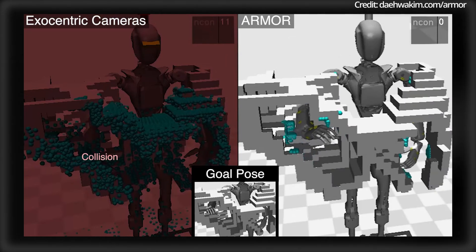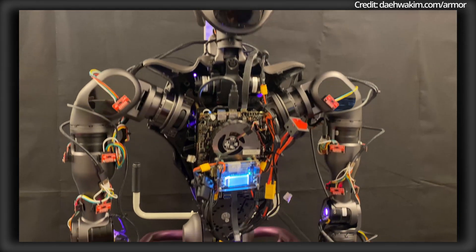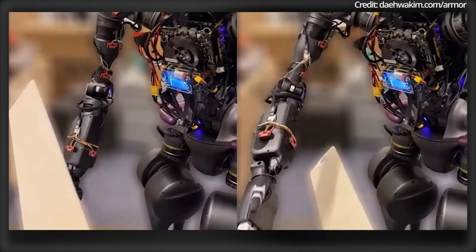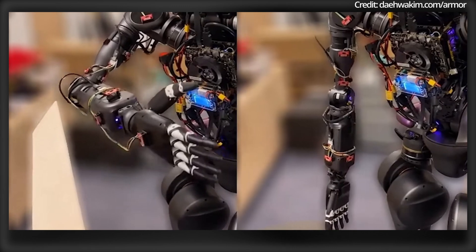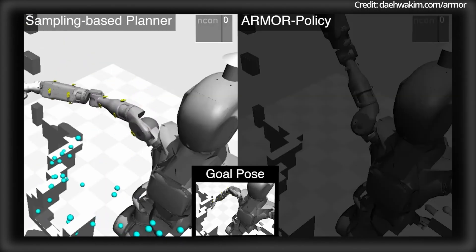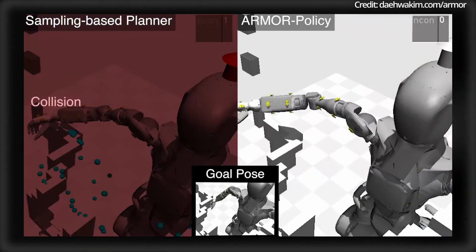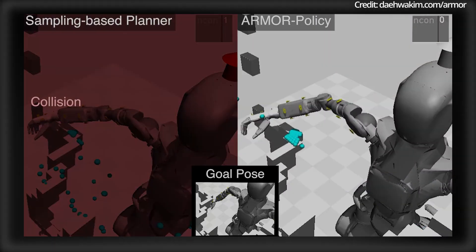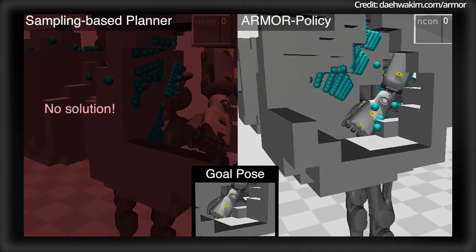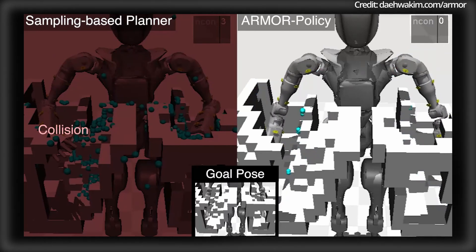Armour's perception system and imitation learning policy set a new benchmark for humanoid motion planning. Armour was successfully tested on the GR1 humanoid robot by Fourier Intelligence and demonstrated its real-world potential, with the developers planning to release the system's source code, hardware descriptions, firmware, 3D CAD files, and training pipelines on GitHub soon, enabling the robotics community to build further. Overall, Armour brings humanoid robots one step closer to achieving general-purpose human-level intelligence.